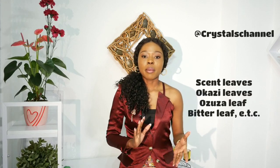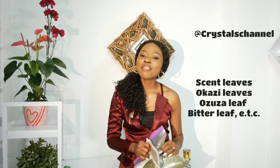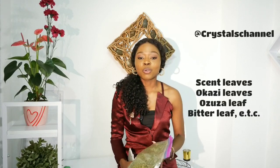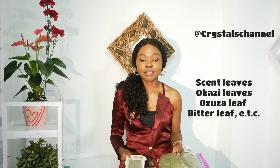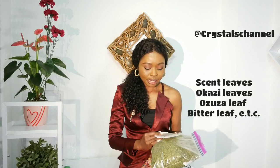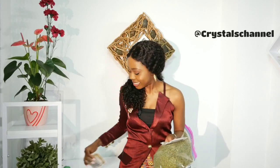Let me use leaves that are very common, that people use often in Nigeria — for example, scent leaf, bitter leaf, okazi leaf, ozuza leaf. Have you ever been to the markets in the evening, probably after close of work or school, and you really want to cook but you can't find those leaves? They normally sell them fresh and sometimes it's already out of stock by the time you're done for the day. Here they are — this is okazi leaf, and this is ozuza leaf, and here is ozuza seed.